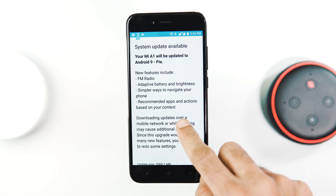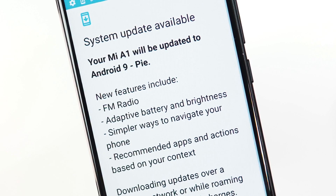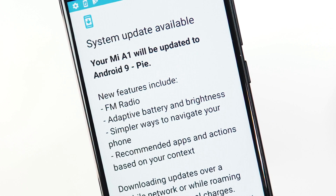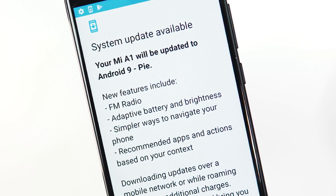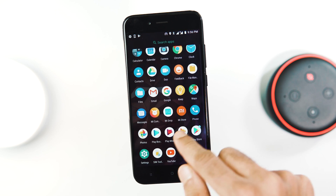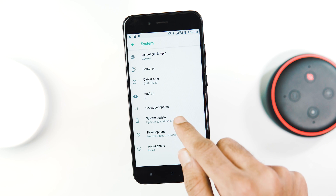The changelog is the same as the previous RimTel release. You get FM radio enabled with this update, adaptive battery and brightness, simpler ways to navigate your phone which is nothing but Android Pie gestures, and recommended apps and actions. Also the previous Android Pie update enabled dual 4G support on Mi A1 and this update should also have it.